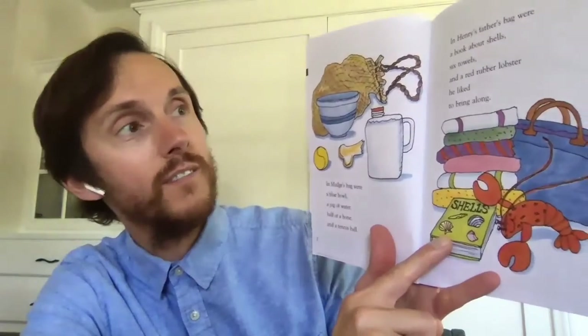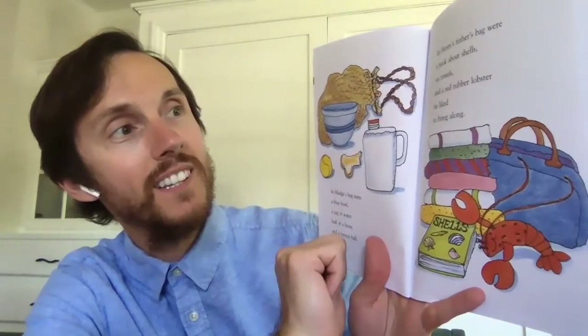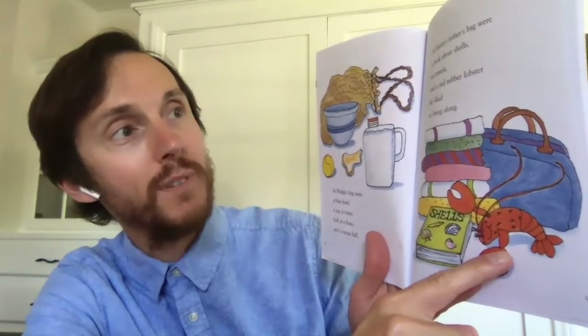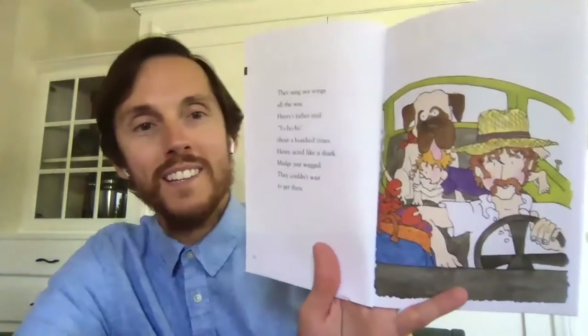In Henry's father's bag there were a book about shells, six towels, and a rubber red lobster. He liked to bring it along with them. They sang sea songs all the way. Henry's father said "yo ho ho" about a hundred times. Henry acted like a shark and Mudge just wagged. They couldn't wait to get there.